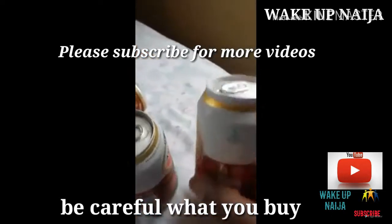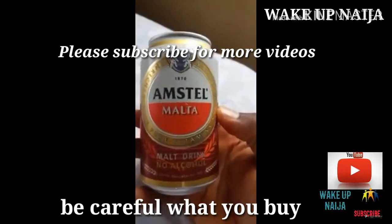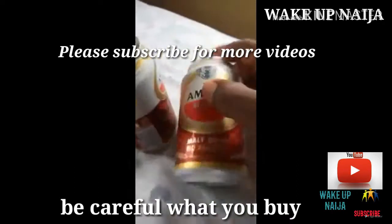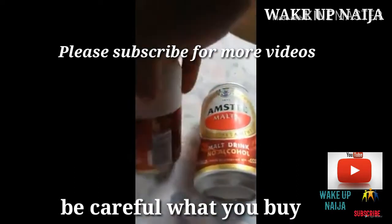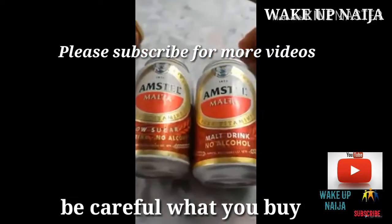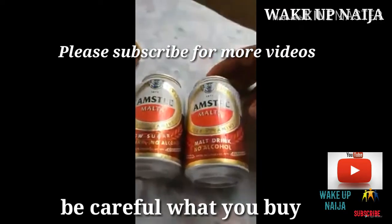By the side I have the supposed fake Amstel Malta, and you can see the difference side by side — the 'low sugar' and the 'malt drink' labels.